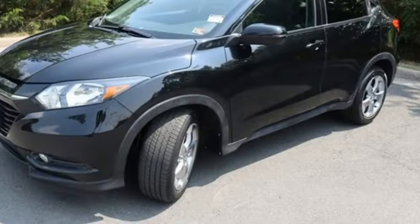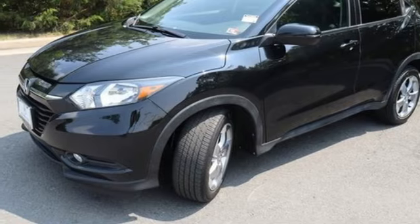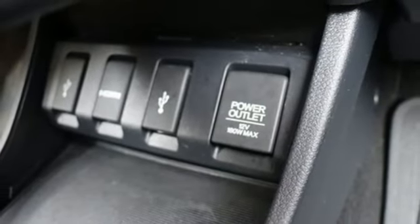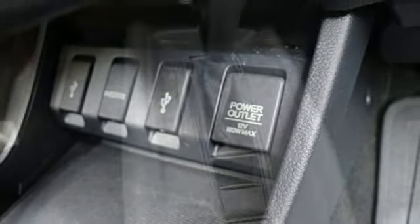Honda Link, external memory control, express open and closed sliding and tilting sunroof, Bluetooth hands-free link, and integrated navigation system with voice activation.